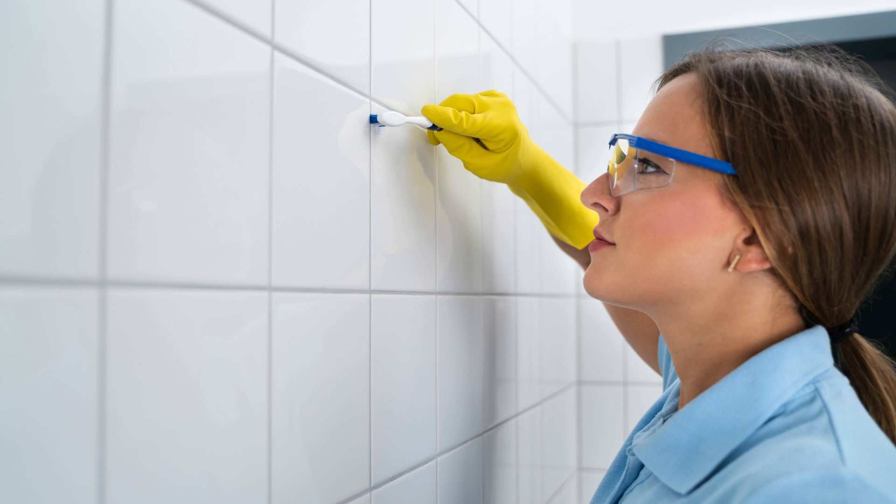Four, grout cleaner extraordinaire. Use an old toothbrush and a paste of baking soda and water to scrub grout lines. Rinse with water and see the difference.